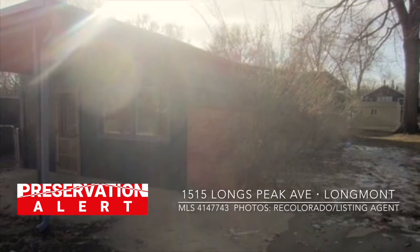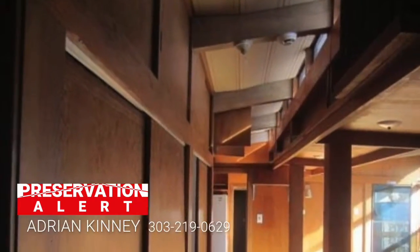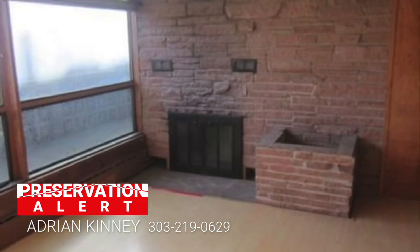To see this house and investigate the possibility of restoring it to its glory, contact Adrian Kinney at 303-219-0629.